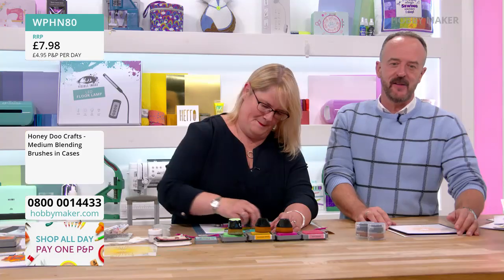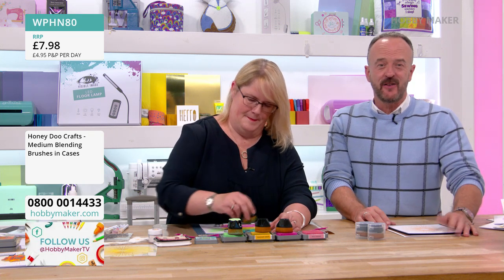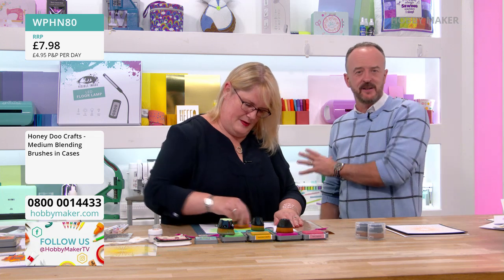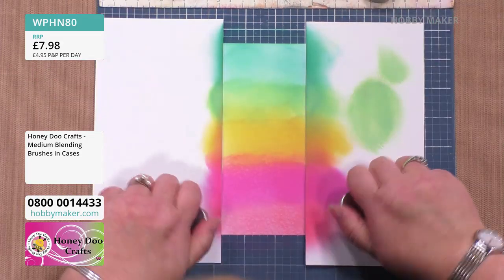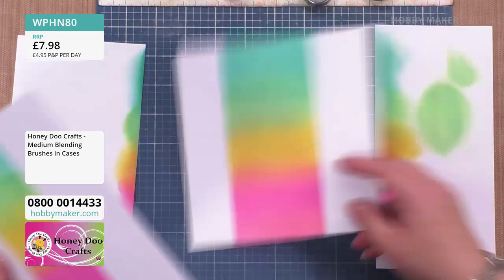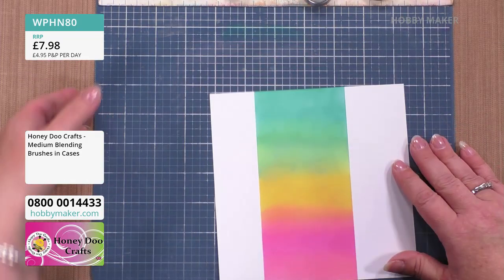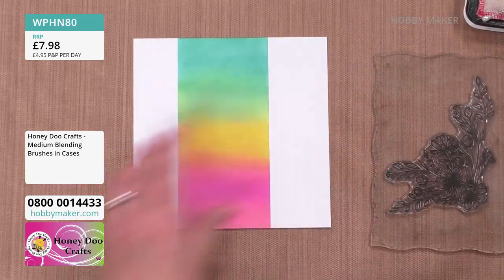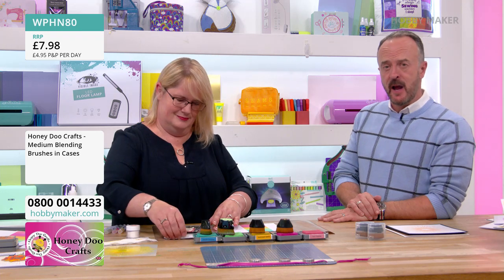I would normally say go have a cup of tea and let that dry off, because we're going to stamp directly onto it. But since we're on live TV, I have one I did earlier. We're just going to stamp onto this in a black ink and that card is done — black onto that is going to look sensational. We've got brand new crafters coming in from Neath Port Talbot as well — welcome to the channel!